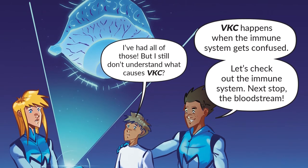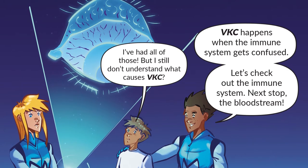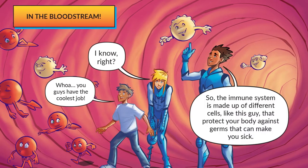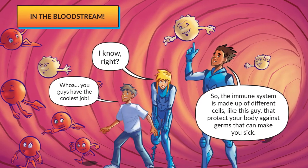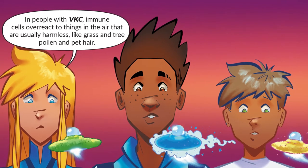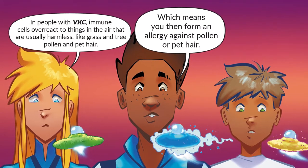VKC happens when the immune system gets confused. Let's check out the immune system — next stop, the bloodstream. The immune system is made up of different cells that protect your body against germs that can make you sick. In people with VKC, immune cells overreact to things in the air that are usually harmless, like grass and tree pollen and pet hair, which means you then form an allergy against pollen or pet hair.